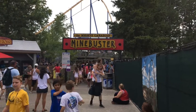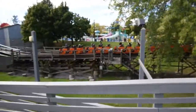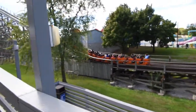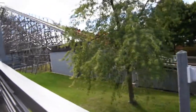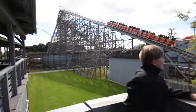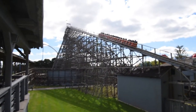In today's coaster review, I will be reviewing the mighty Canadian Mindbuster, the wooden PTC roller coaster located at Canada's Wonderland in Vaughan, Ontario. This roller coaster was built in 1980 and has a top height of 90 feet, a max track length of 3,559 feet, and a top speed of 90 kilometers per hour.